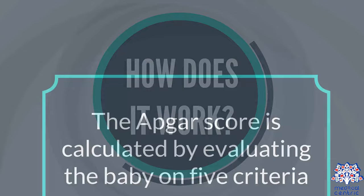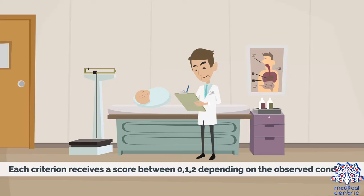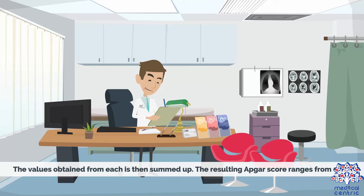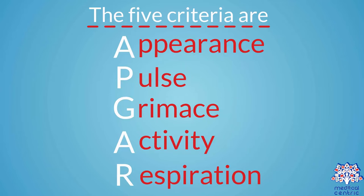How does it work? The APGAR score is calculated by evaluating the baby on five criteria. Each criterion receives a score between 0, 1, or 2, depending on the observed condition. The values obtained from each are then summed up, and the resulting APGAR score ranges from 0 to 10. The five criteria are: Appearance, Pulse, Grimace, Activity, and Respiration.